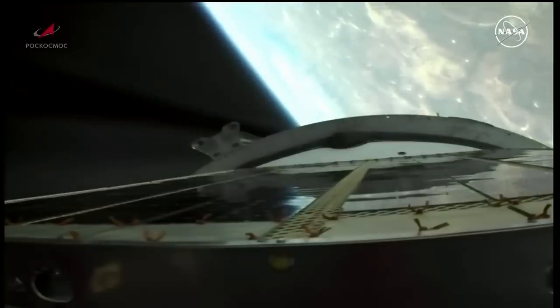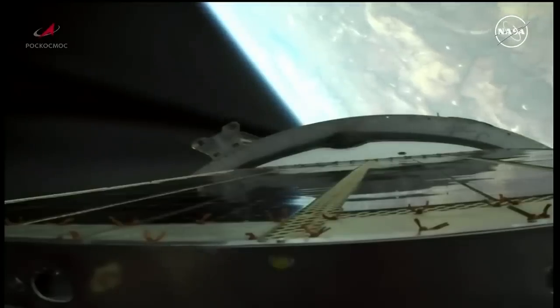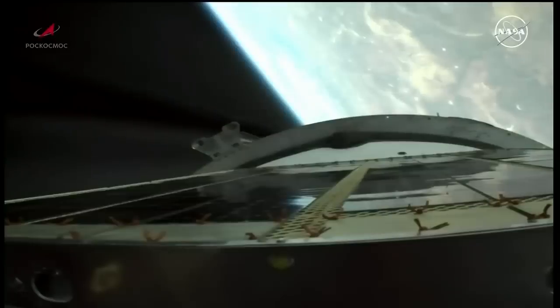4 minutes 24 seconds into the flight. Standing by for second stage shutdown.